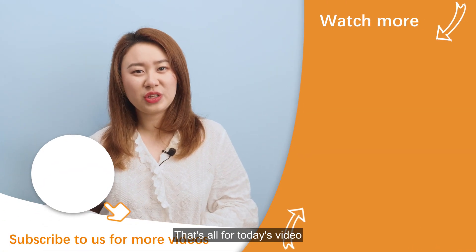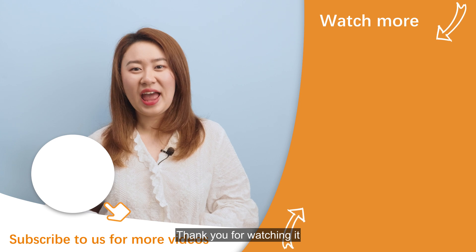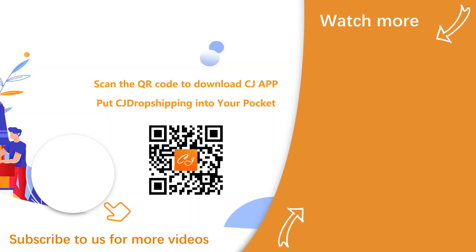That's all for today's video. Thank you for watching. Have a wonderful day. Bye!